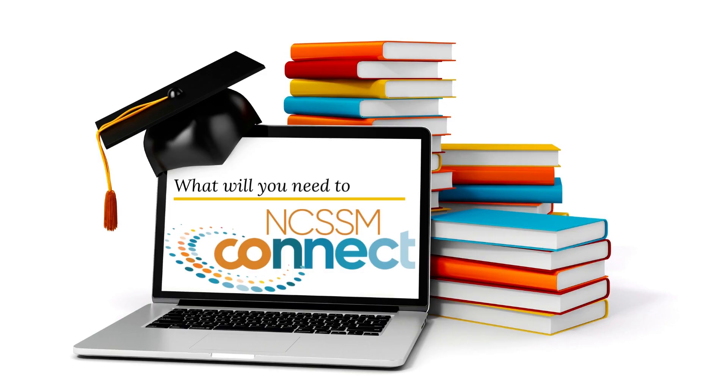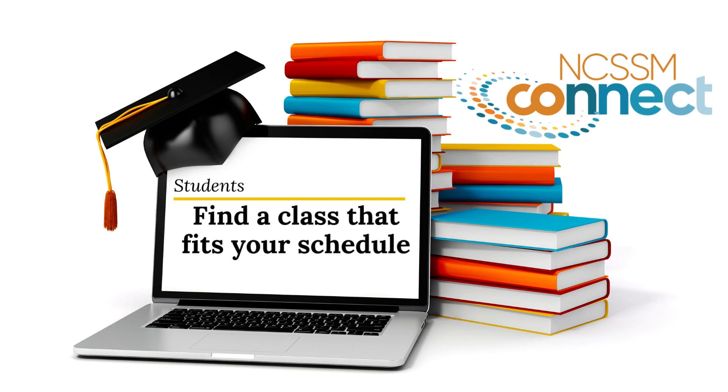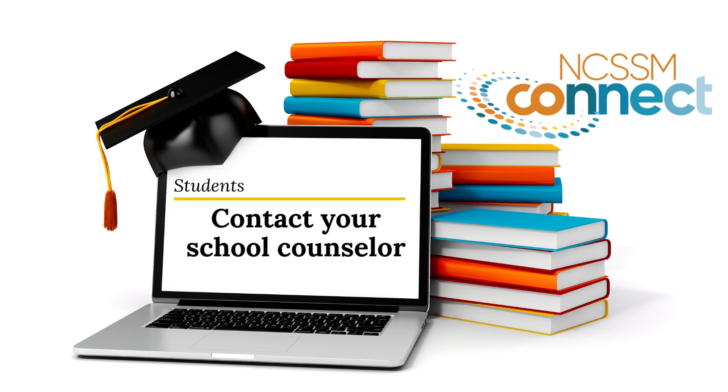What will you need to connect? As a student, you will need to review the course offerings available on our website, find a class of interest that fits your daily schedule, and then contact your school counselor for more information. Only school personnel can register you for a course.